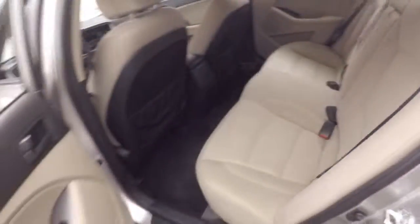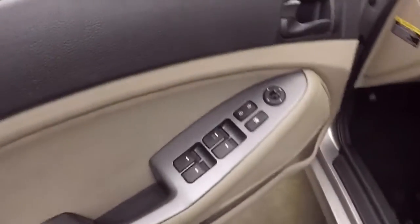The interior is in good shape — nice and spacious, nice and comfortable, with controls on the door.